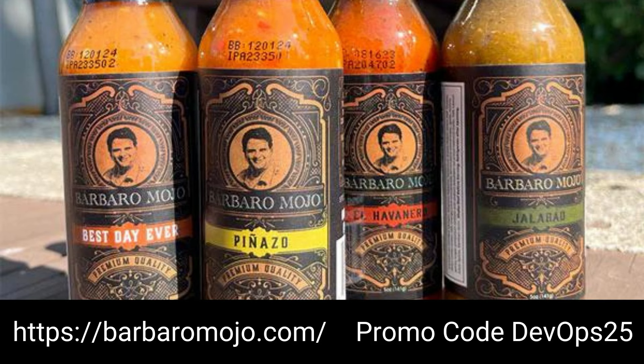Are you ready to spice up your life while you try to optimize your new development machine? Meet Barbaro Mojo, the delicious Cuban hot sauce with a kick that's sponsoring today's episode. Barbaro Mojo brings the heat with a unique Cuban marinade base, adding unforgettable flavor to your favorite dishes. With flavors like El Havanero, Halibo, Penazo, and Best Day Ever, there's a perfect match for everyone's taste buds. These hot sauces are gluten-free and vegan. Use promo code DEVOPS25 to get 25% off your first order at barbaromojo.com.